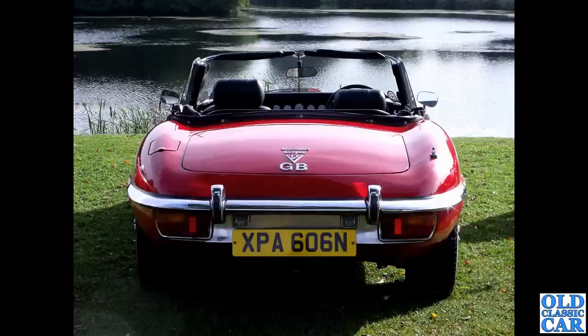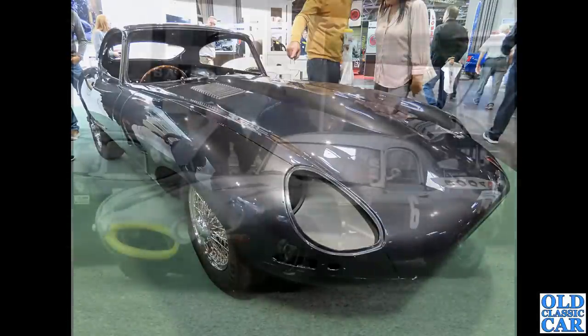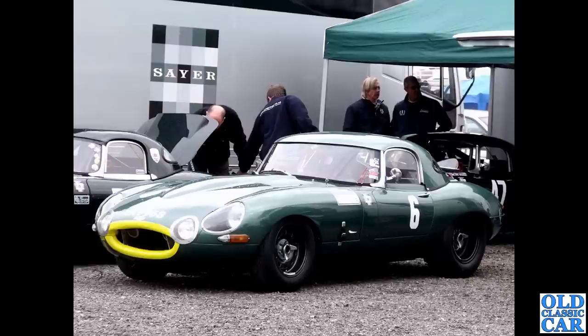A rear-on view of a much later E-Type — a Series 3 V12 Roadster, XPA606N, another late example from 1974. Then one mid-restoration: getting that bonnet to fit must be a real headache, especially if you've replaced any wings or carried out accident repair work. Back to Donington Park historic festival — another race-prepared E-Type Roadster with hardtop and glorious centre knock-on wheels, which just look superb.